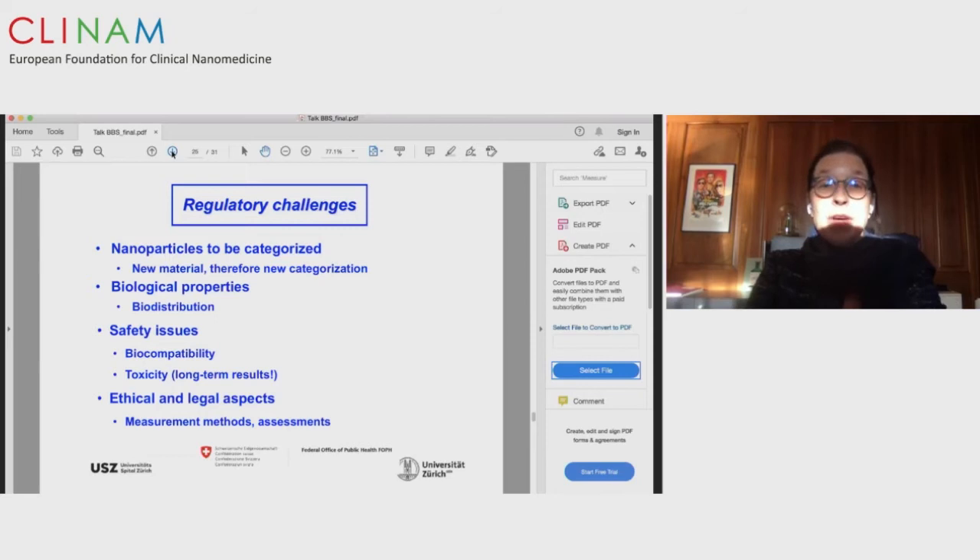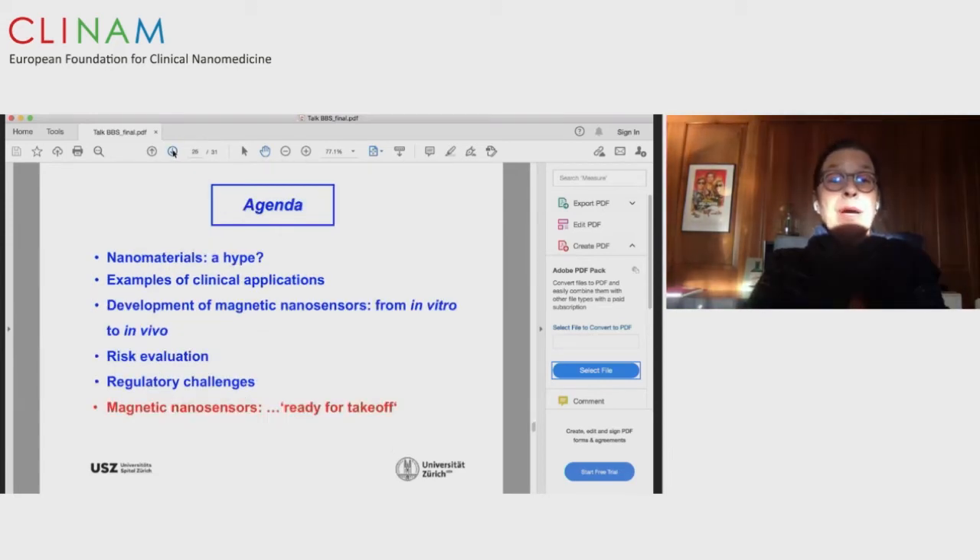We also have to face regulatory challenges. Nanoparticles are a new category of material, so we need new categorization, new rules, and all biological properties, safety issues, ethical and legal aspects must be taken into consideration.